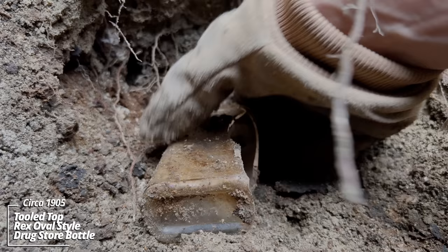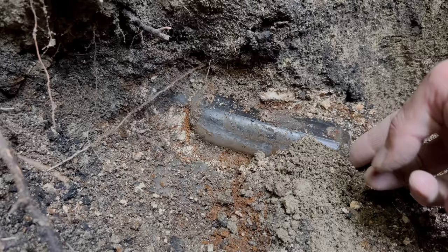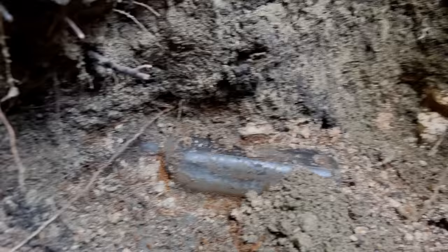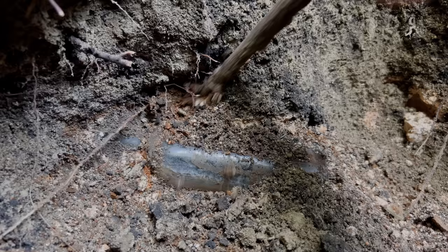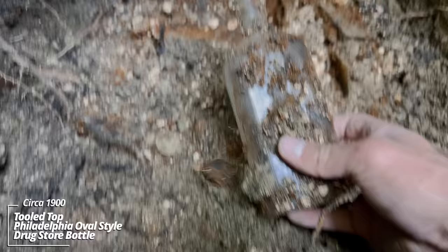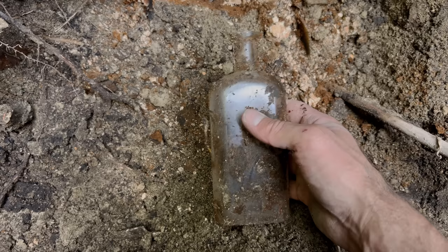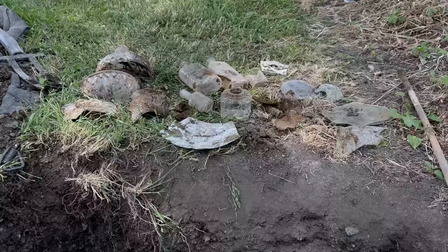Broken drugstore bottle, another Rex Oval. You can see some lime that was thrown in the outhouses to neutralize the smell and kind of sterilize it. Let's see if I can wedge this bottle out. Some more broken windows. It's got some really good age — Philadelphia Oval style, I believe. Wow. It's got to be 1890s.